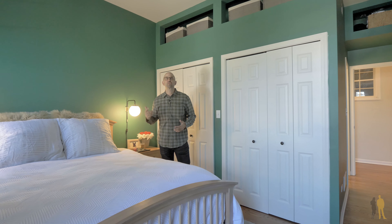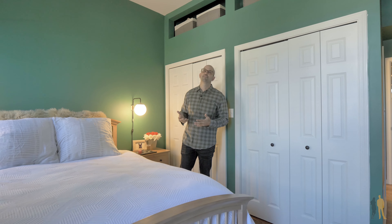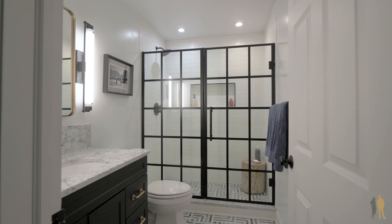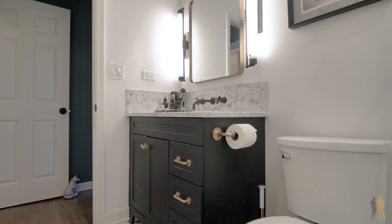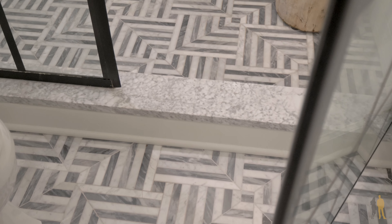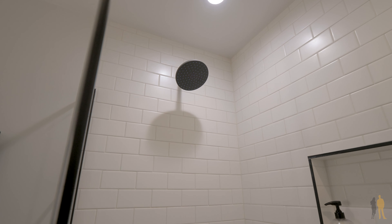We're in the master suite right now. What I love about this master suite is you have a huge wall of closets, plenty of space for a queen or a king. Once again, really high ceilings throughout, and then you've got this beautiful fan. The master bath is awesome too — let's take a look at that.